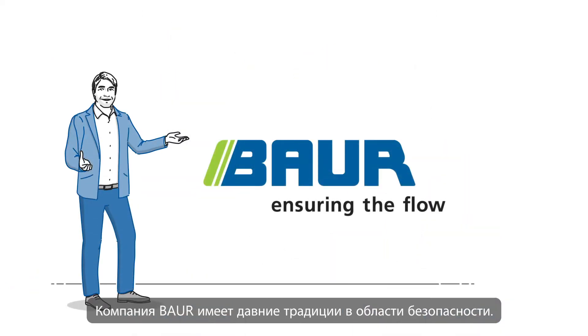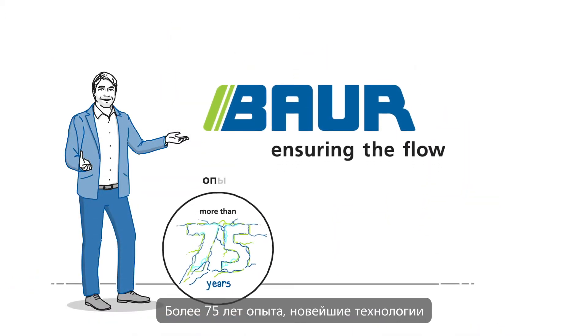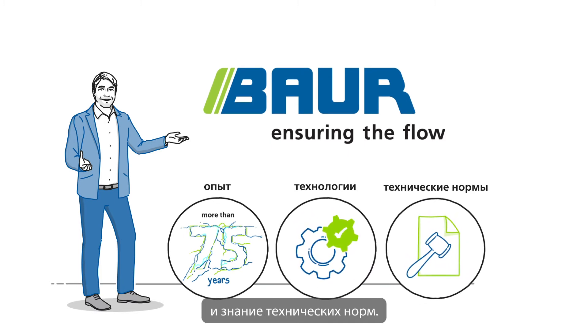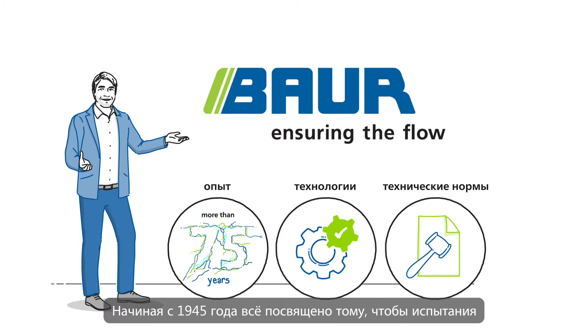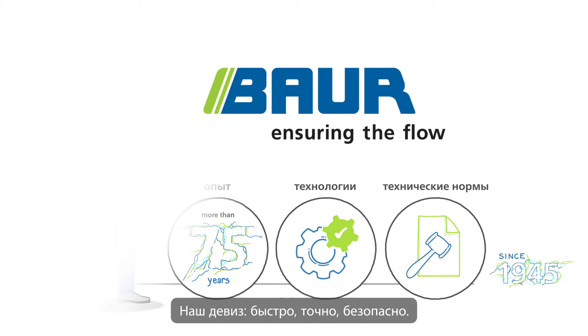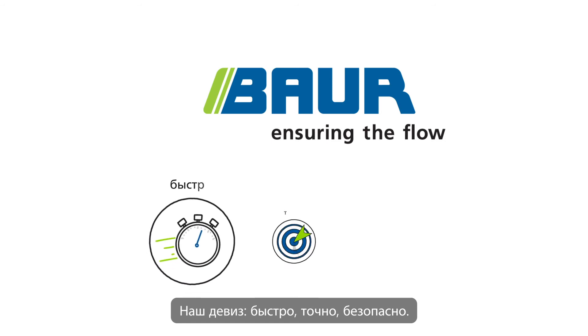At Bauer, safety has a long tradition. Combining over 75 years of experience with the latest developments and legal criteria. Committed to making the testing process easy and accurate since 1945. Our motto: fast, precise, safe.